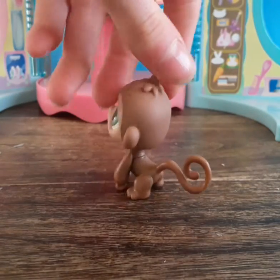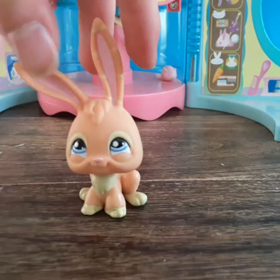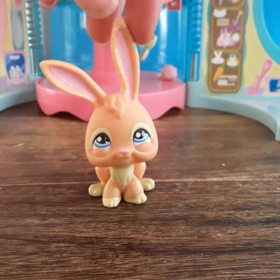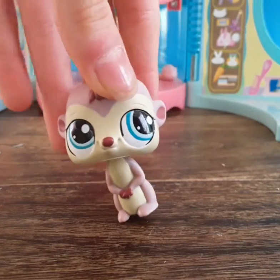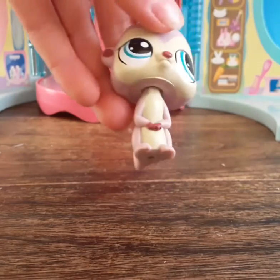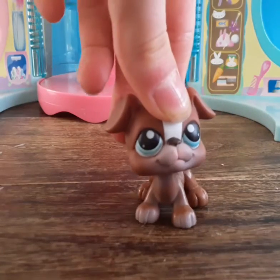There's another cute little monkey in pristine condition, and this absolutely adorable bunny — I love the colors so much. Next we have what I'm pretty sure is a meerkat, which I am in love with. I've always wanted one; they're really cute and kind of unusual. It's in really good condition with just a little spot on the head.